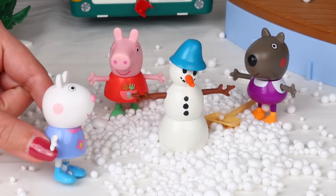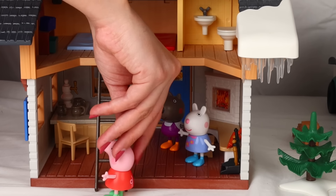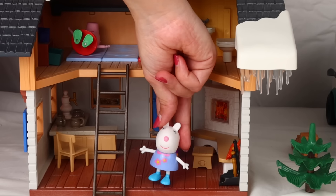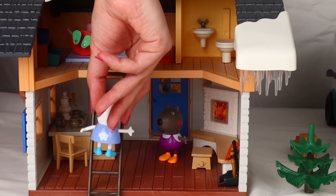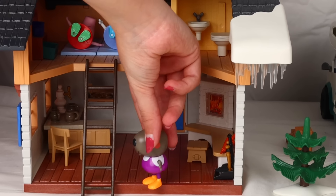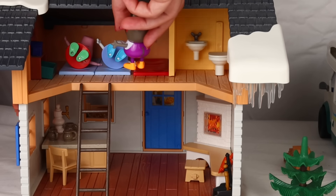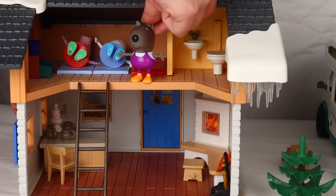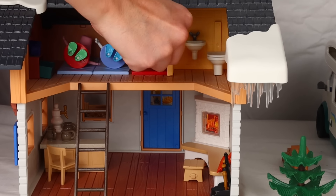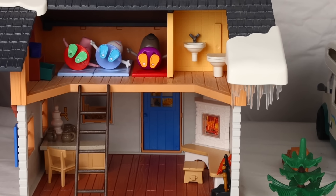It's starting to snow. We better go inside and sleep. I'm going to choose the bed first. I'm going to stay in this one very close to the window. I want to be by Peppa's side. Hey, wait for me. That's cool — I'll stay in the red bed. So, little ones, did you enjoy your snowy adventure? Remember to share with your friends so you can all play together.